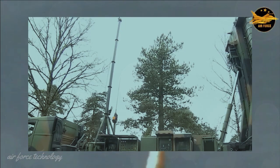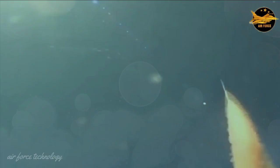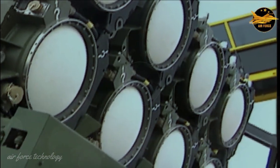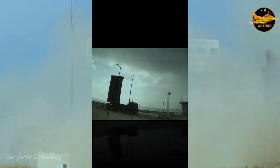The SAMP/T air defense missile system was developed by Eurosam, a joint venture by French and Italian company MBDA and Thales. The SAMP/T was put into service with the French Army and Air Force, as well as the Italian Army, in 2011.